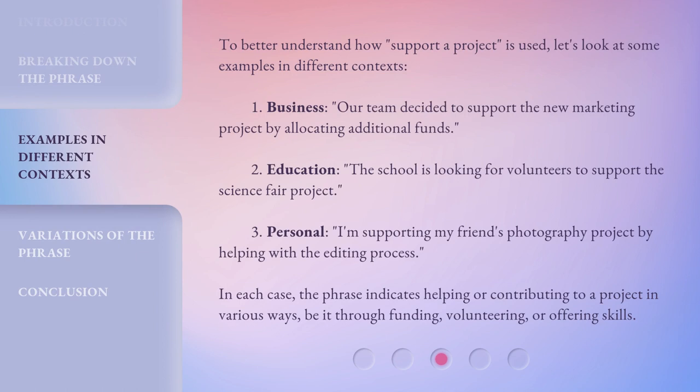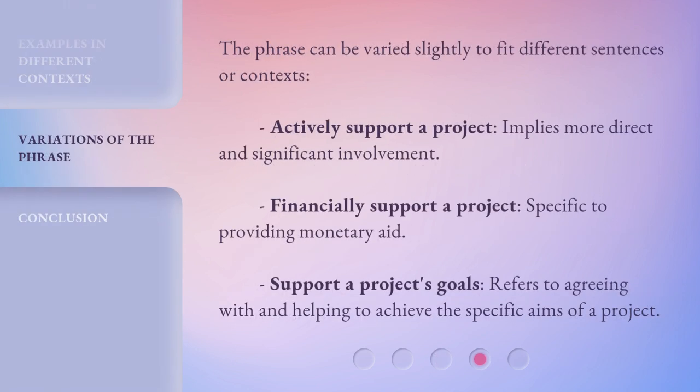To better understand how 'support a project' is used, let's look at some examples in different contexts. The school is looking for volunteers to support the science fair project. In this case, the phrase indicates helping or contributing to a project in various ways, be it through funding, volunteering, or offering skills. The phrase can be varied slightly to fit different sentences or contexts: 'actively support a project' implies more direct and significant involvement; 'financially support a project' is specific to providing monetary aid; 'support a project's goals' refers to agreeing with and helping to achieve the specific aims of a project.